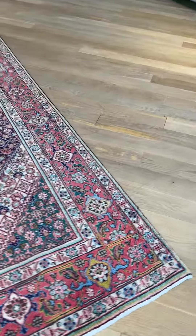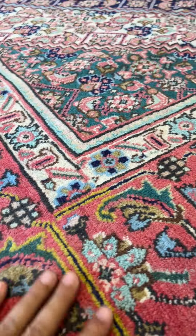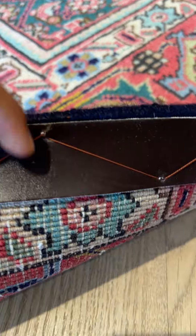This carpet has a very nice soft pile, nice and thick. You have this leather edging on the background to make it sit better on the ground.